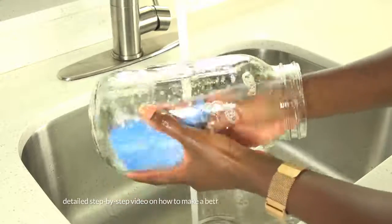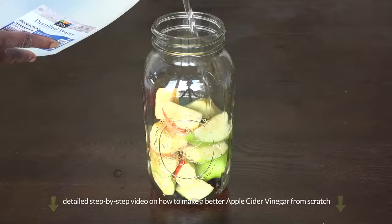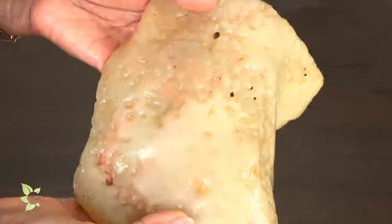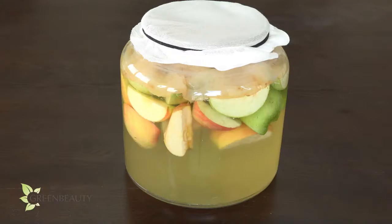If you plan on drinking apple cider vinegar, making it yourself is a lot more beneficial than using a store-bought brand, because you can grow the mother to whatever size you want and make the liquid as good-bacteria-rich as you want. Also, keeping it exposed to oxygen and reusing it will keep the mother alive, growing, and healthy.